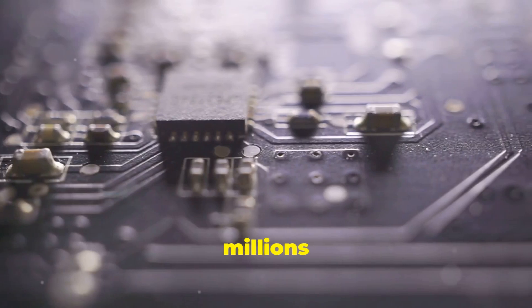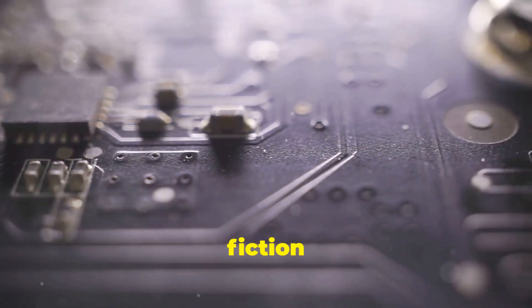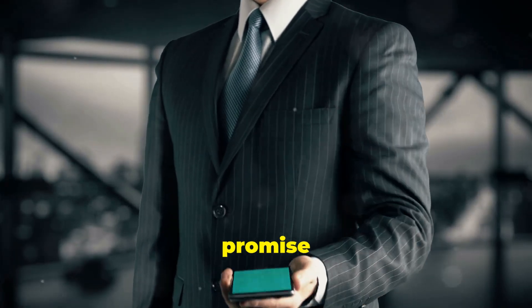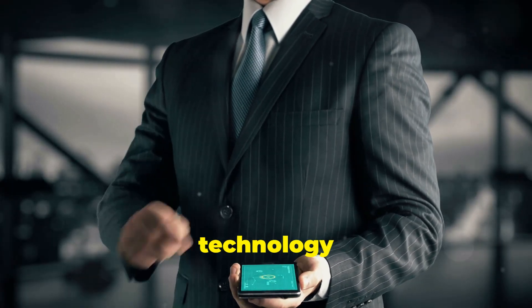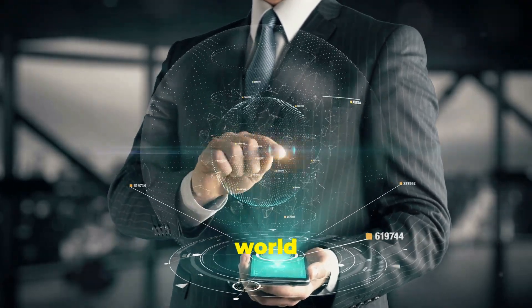Imagine a radio so small that millions could fit on the head of a pin. It's almost like stepping into a science fiction world, but this is our reality. That's the incredible promise of nanoradios — a revolutionary technology poised to transform the way we communicate and interact with the world around us.